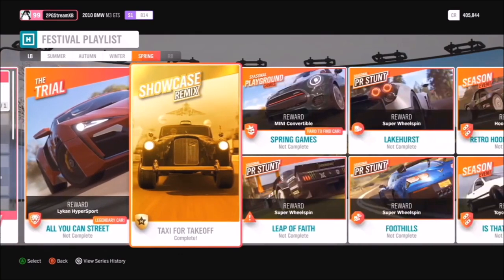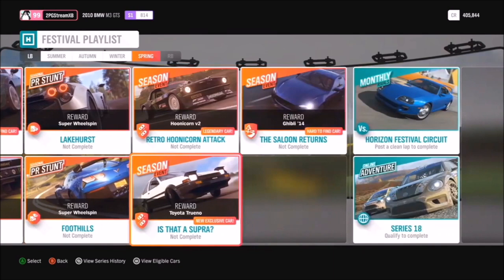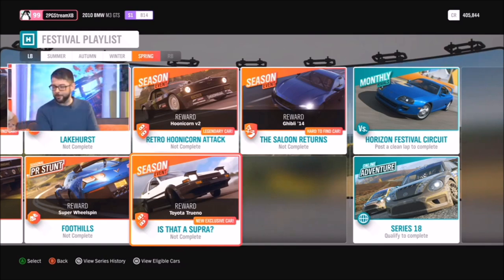In spring, we have a Showcase Remix — a new one called Taxi for Takeoff, where you'll be racing Aisha's Taxi against the Delta Wing. We tested it earlier, that's why it's already completed. And our last car: even though the championship is called Is That a Supra, you'll be racing in the Supra but winning the AE86 — the Toyota Trueno Sprinter — which is an absolute meme machine, with car masteries referencing its stardom in Initial D.